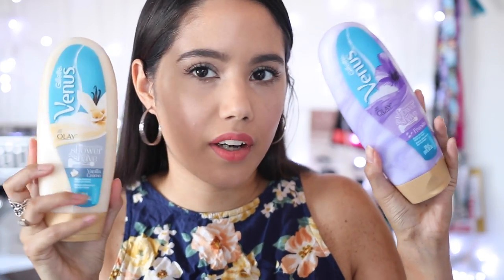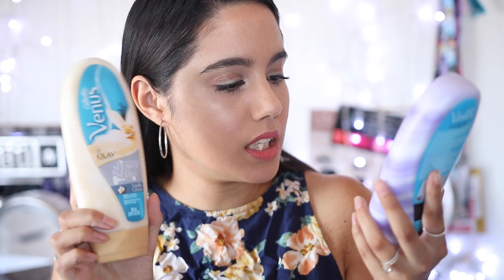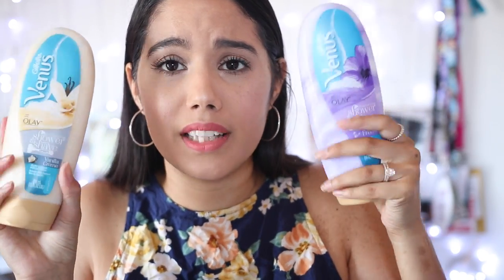The next products are more beauty and skincare than makeup. This is by Gillette Venus - it's a moisturizing shaving cream. I'm so excited to try it. I shave my legs, my armpits, all kinds of areas, and I realized this helps so much when you shave because you don't want to get that razor burn. This smells so good! I have two versions to try - one is vanilla and the other is purple.